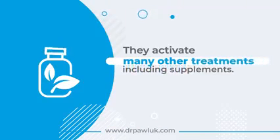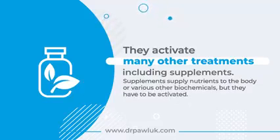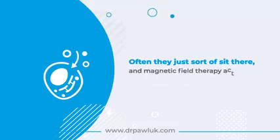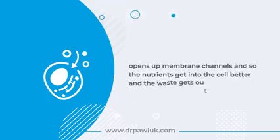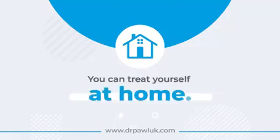They activate many other treatments, including supplements. Supplements supply nutrients or various other biochemicals to the body, but they have to be activated. Magnetic field therapy activates supplements and makes them absorb better. It opens up membrane channels so that nutrients get into the cell better and waste gets out of the cell better.